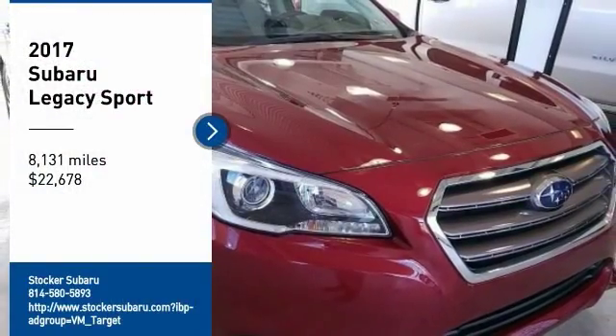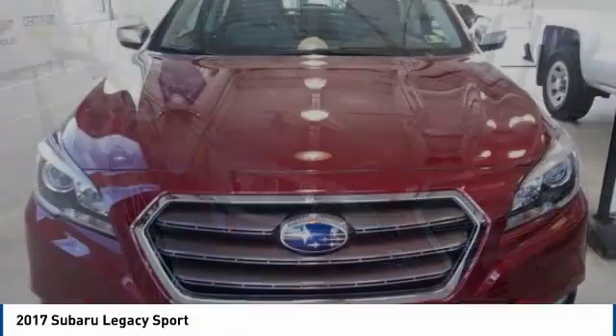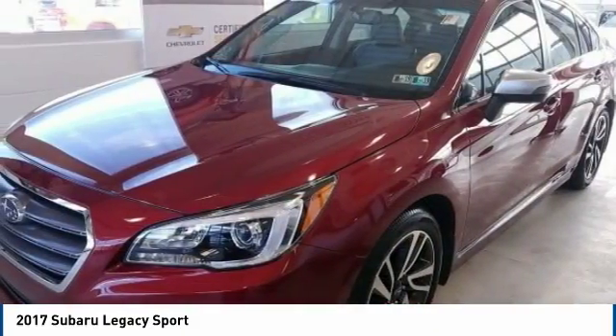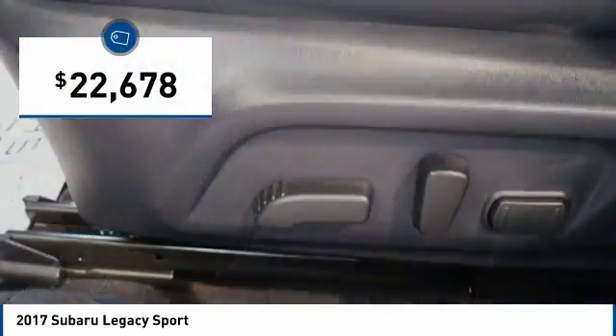Come test drive the 2017 Legacy. The Subaru Legacy offers a roomy interior and a dynamic drive you feel every second you're in the driver's seat. It's a refreshing alternative to the alternatives and is priced below $25,000.